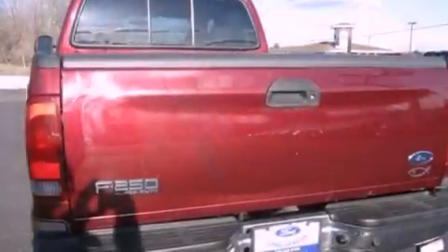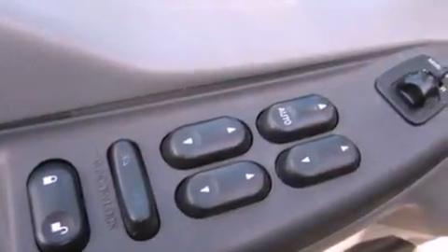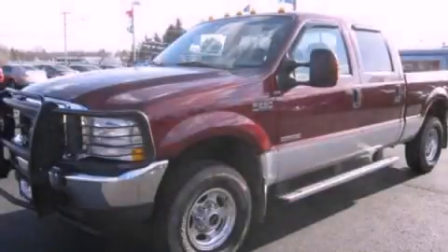Power adjustable gas and brake pedals enable you to change their height and distance to fit your body, rather than you fit to their positions. Stop by today and test drive this automobile for yourself.